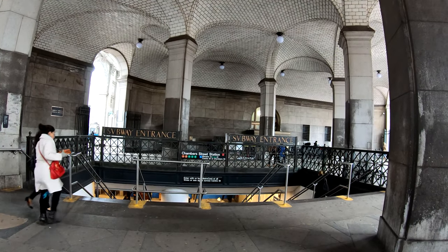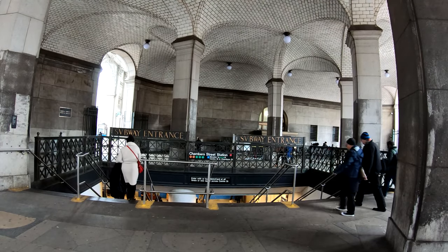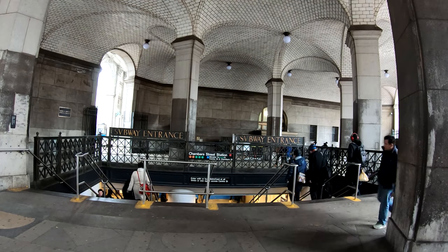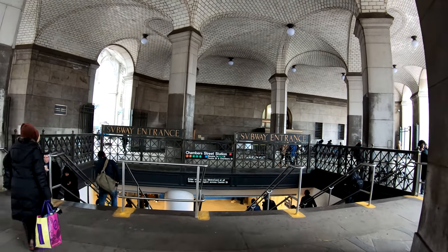In this video recorded on April 2nd, 2019, I walked through the ugliest subway station in New York City — Chambers Street in Lower Manhattan. It's pretty disgusting and you'll see it for yourself.